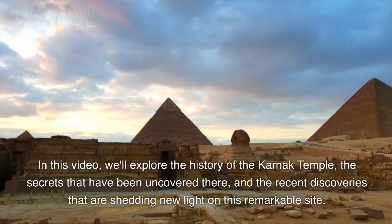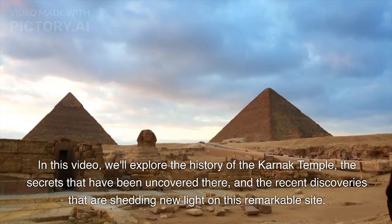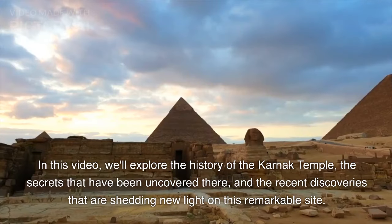In this video, we'll explore the history of the Karnak Temple, the secrets that have been uncovered there, and the recent discoveries that are shedding new light on this remarkable site.